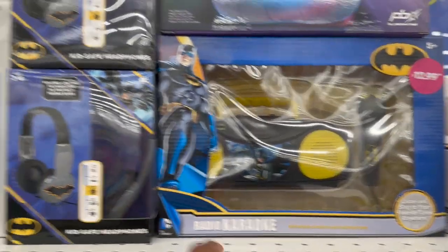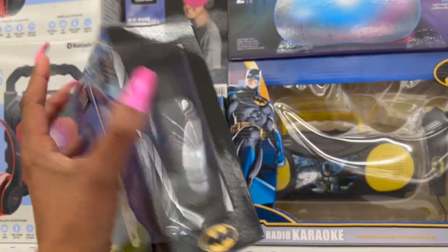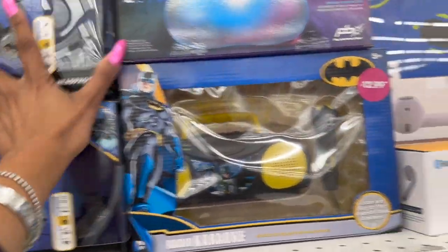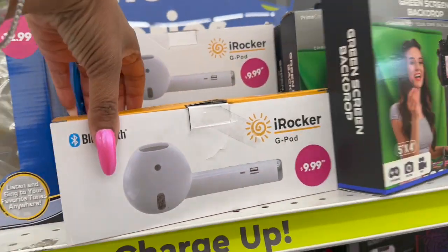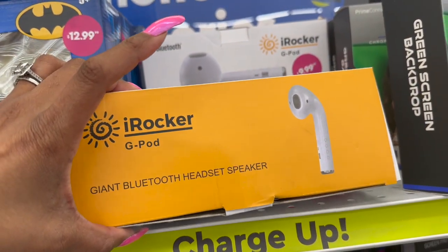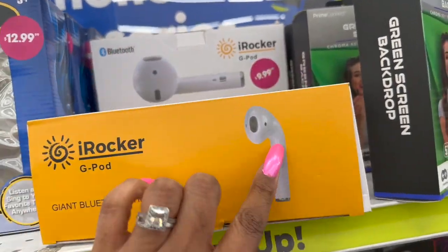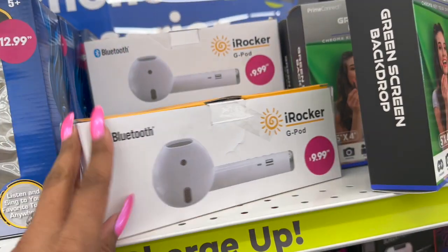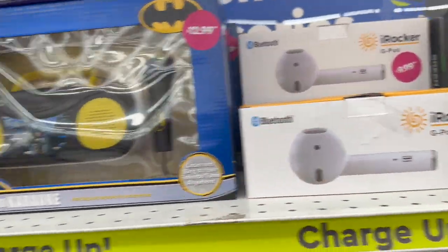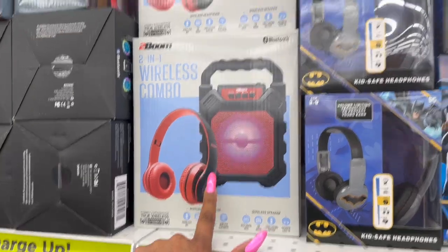They have the radio karaoke portable FM radio with a microphone for $12.99, Batman kid-safe headphones for $4.99, and the Rocker G-Pod — a giant Bluetooth headset speaker for $9.99. It looks like the little AirPods that people put in their ears. They also have the wireless combo for $12.99.